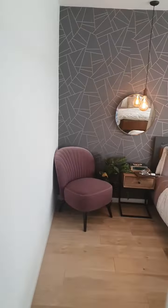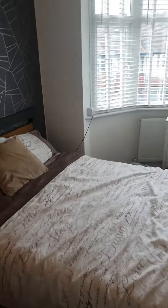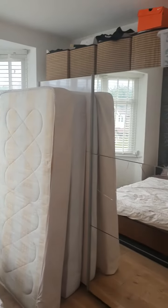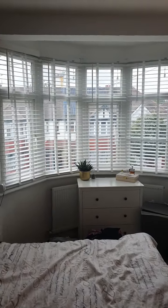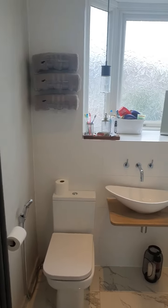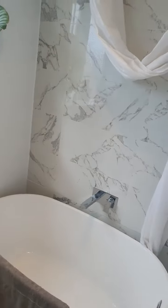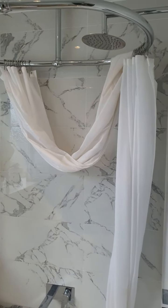Now we're coming into the bedroom. The bedroom will be furnished with the bed and the wardrobe; everything else will be taken. There are double glazed windows all around. In the bathroom, it's in great condition — there's a bath and a shower as well, a rainfall shower.